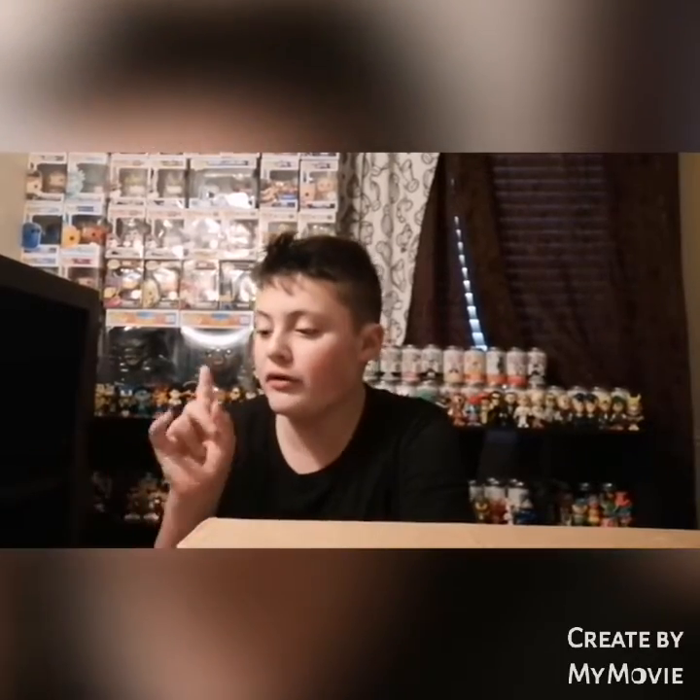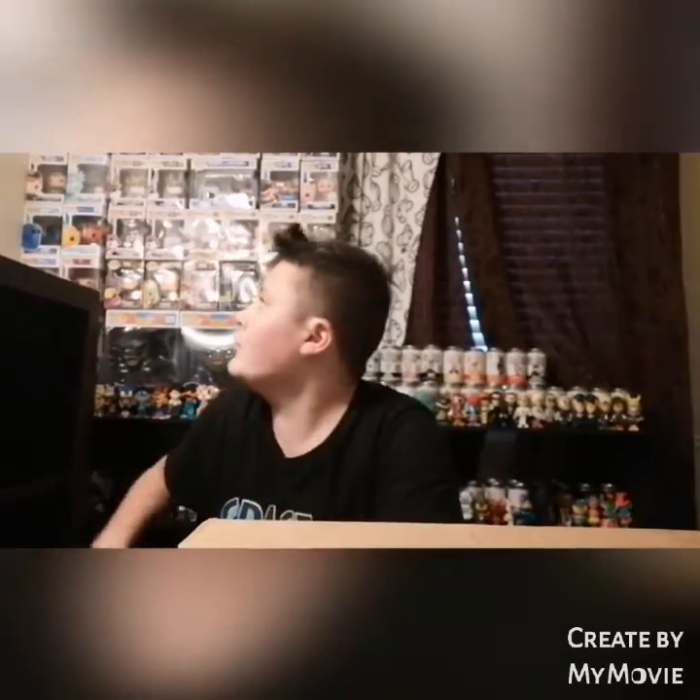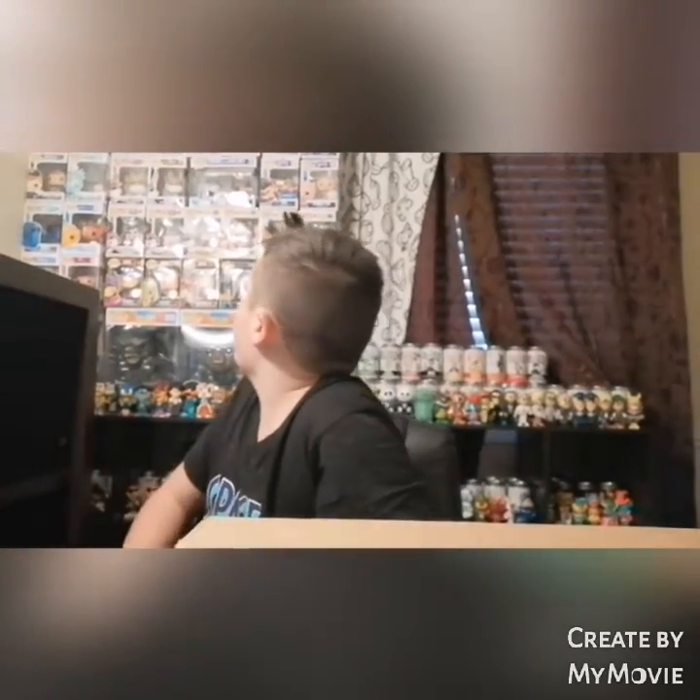Hey guys, what is going on? Noah here back with another video. Today we have three things I just picked up off the buy and sell. Two of these I've wanted for a little bit but kept putting off, and this other thing I wanted for my mom because she really wanted this Funko Pop. Now having it here, I'm so glad I picked it up. I got two sodas and a Funko Pop — the sodas are obviously mine, the pop's my mom's, but I think I might keep the pop somewhere in my background.